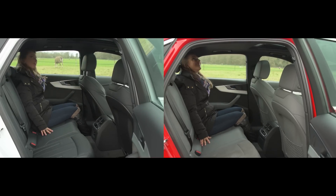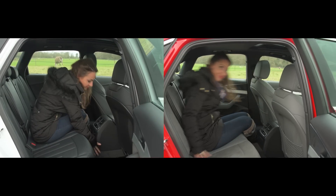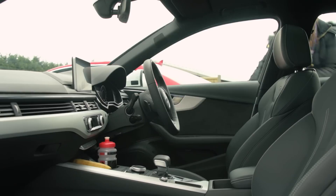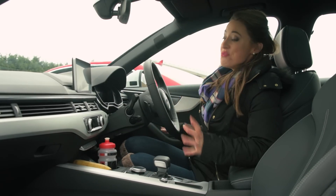In the rear, both the A4 saloon and Avant offer ample leg and headroom for a couple of adults. Three passengers are squeezed though, because the bench is narrow and there's a large transmission tunnel.